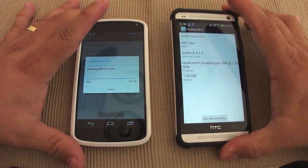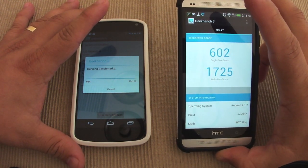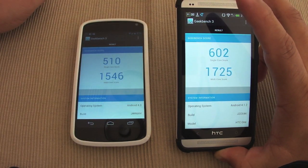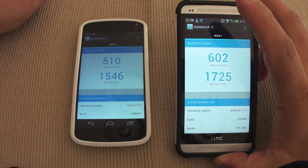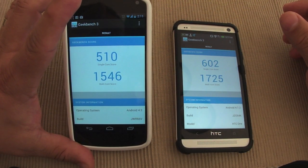Okay, so here we go again — the last test. Oh, look at that, a little bit higher: 602 single-core and 1725 multi-core. Now that was a lot better. And over here we got 510 single-core and 1546 multi-core.